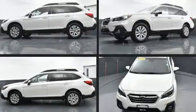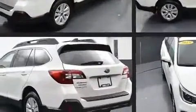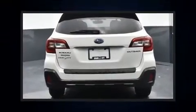Sensibility and practicality define the 2019 Subaru Outback. With less than 30,000 miles on the odometer, this four-door sport utility vehicle prioritizes comfort, safety, and convenience.